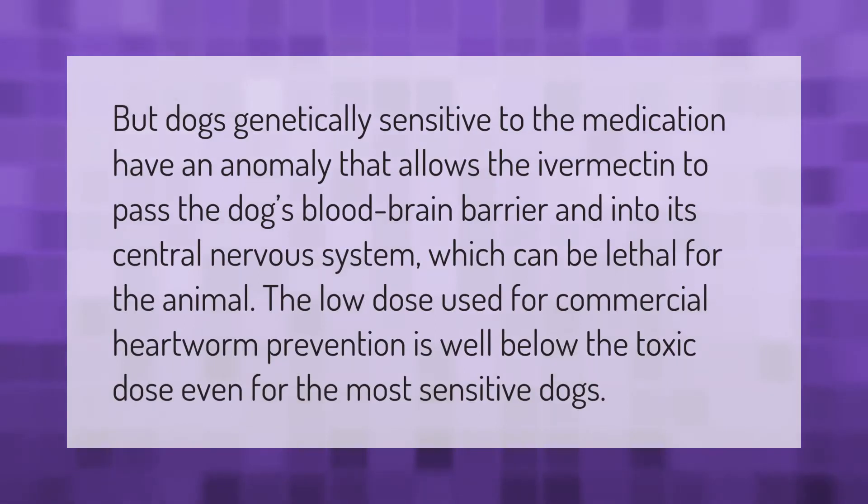Dogs genetically sensitive to the medication have an anomaly that allows the ivermectin to pass the dog's blood-brain barrier and into its central nervous system, which can be lethal for the animal. The low dose used for commercial heartworm prevention is well below the toxic dose, even for the most sensitive dogs.